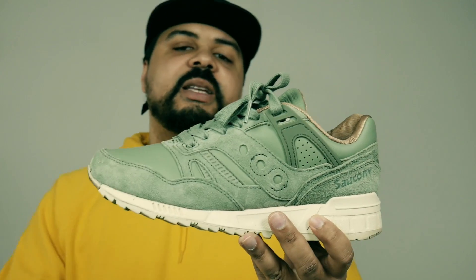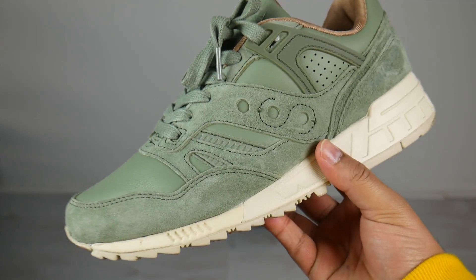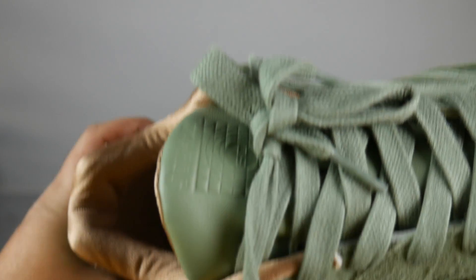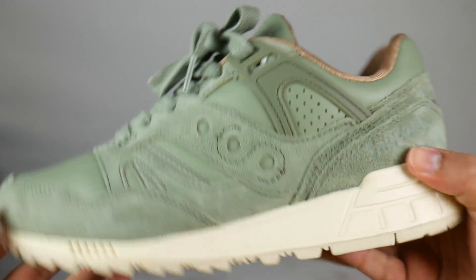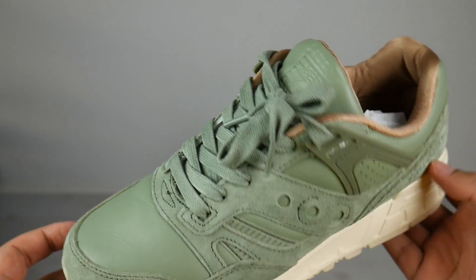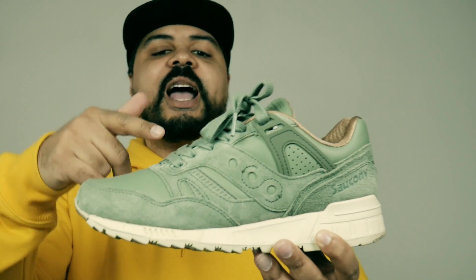Number three on the list: the Saucony Grid SD from the Public Gardens pack. It came with two other colorways — a gray one and a black one — but I opted for the olive/mintish colorway. Really like this colorway. Great quality, great materials. The leather is very soft, the suede is plush, the liner is very comfortable. The salmon/goldish hits and the cream midsole — can't go wrong. People are sleeping on brands like Saucony, New Balance, Adora — caught up in the hype. Don't sleep, get these on sale.